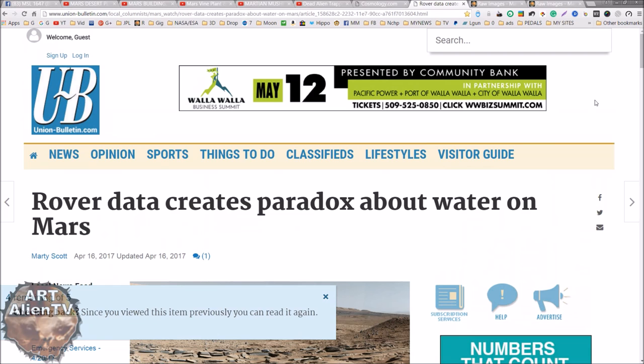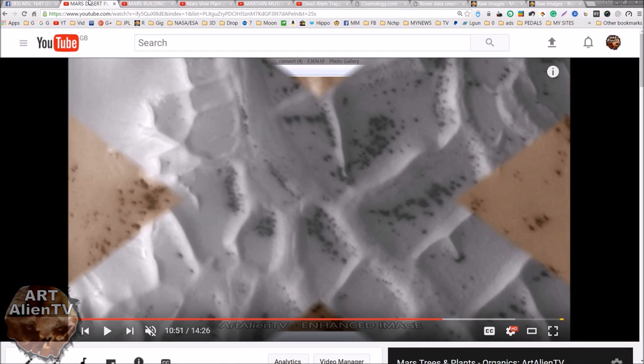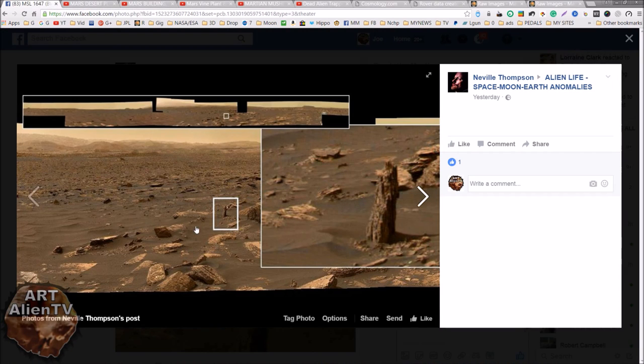Of course, there is ice on Mars - lots of it. Are we really supposed to believe that none of this ice ever melts on Mars, even though it gets up to 80 degrees in the daytime in the warmer parts of Mars? At certain times of year the ice will melt, creating areas of meltwater. I've done quite a lot of videos on this, and I've got some images up here to show you.